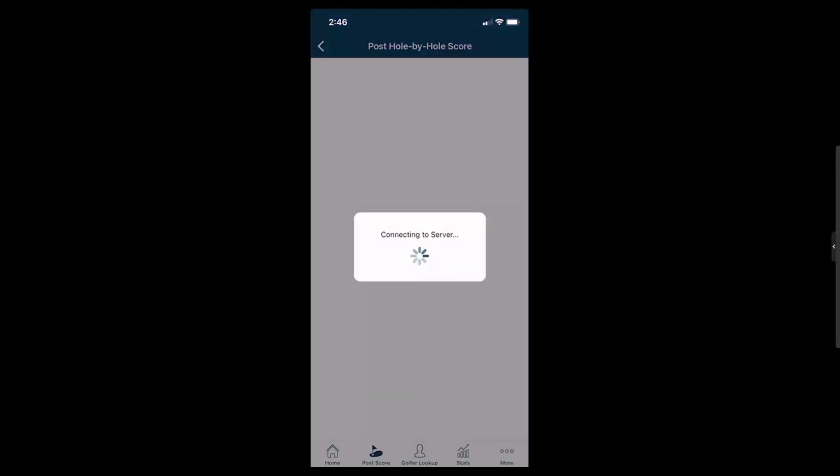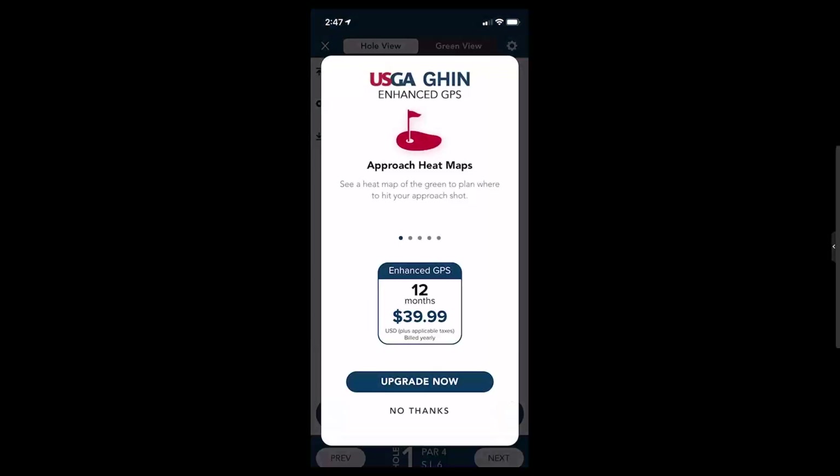Then select Play with GPS. The GPS course map will then download. As a standard user, you'll be given a call out to upgrade to the enhanced version, which goes through some of the enhanced offerings as well as a price point.